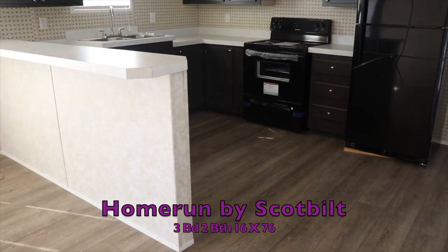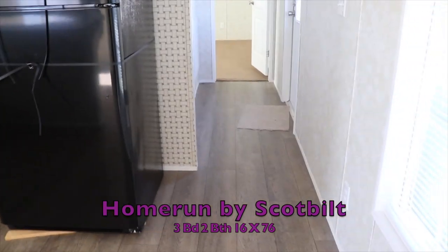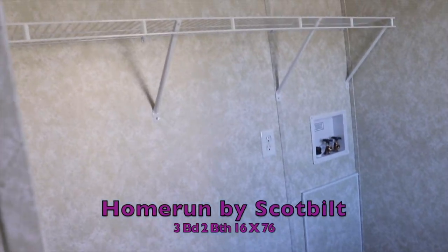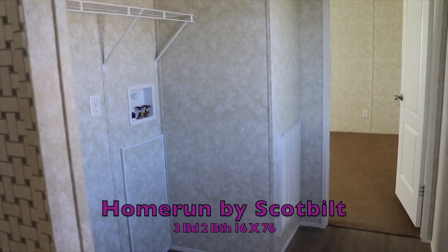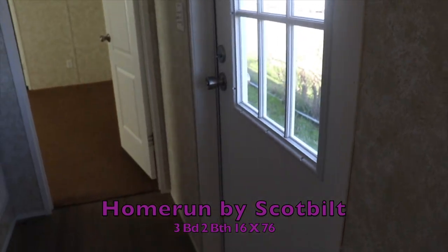Or you can eat at that tall counter — it could seat a lot of people. Here's your back door, and across from it is where your washer and dryer goes. You have shelving up there, and you can put either front loaders or a regular washing machine right there. Very nice.